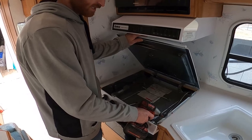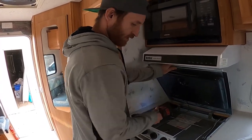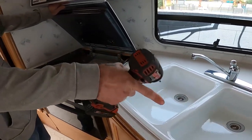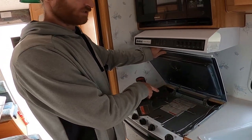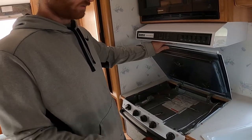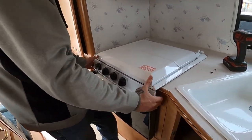We're going to take this oven out — I don't think we're going to reuse it. We're going to do a new butcher block countertop, a bar sink, countertop over here with an induction stove top that we can plug in and stow away when we're not using it, and have the extra counter space. It's kind of popped loose anyway.